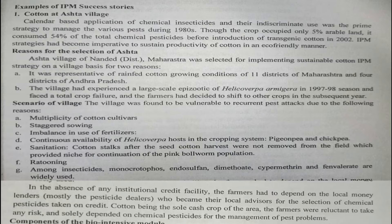Asta village in Nanded district of Maharashtra was selected for IPM because it represented rain-fed cotton growing conditions of 11 districts of Maharashtra. Management done here could be recommended for larger areas with similar conditions — including 4 districts of Andhra Pradesh. The village had experienced large-scale episodic Helicoverpa armigera attack with total crop failure.